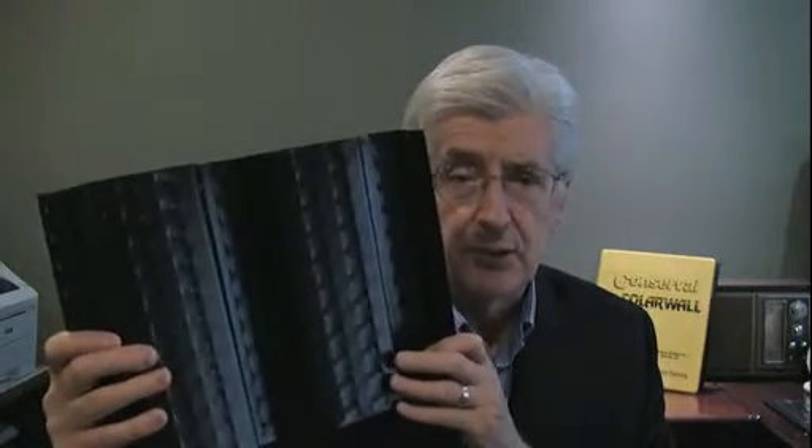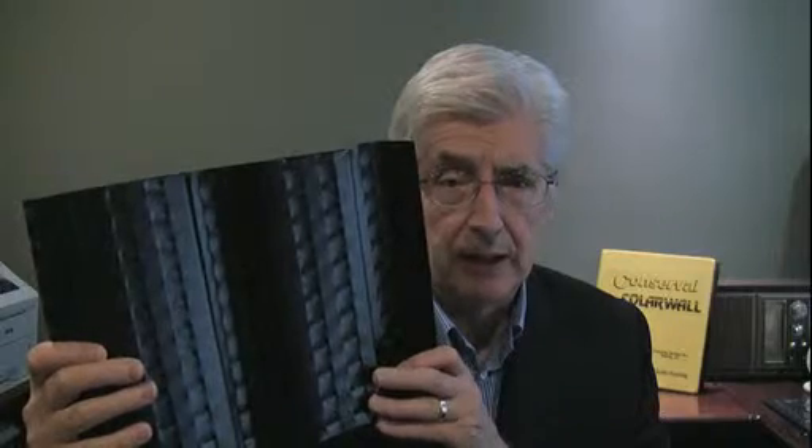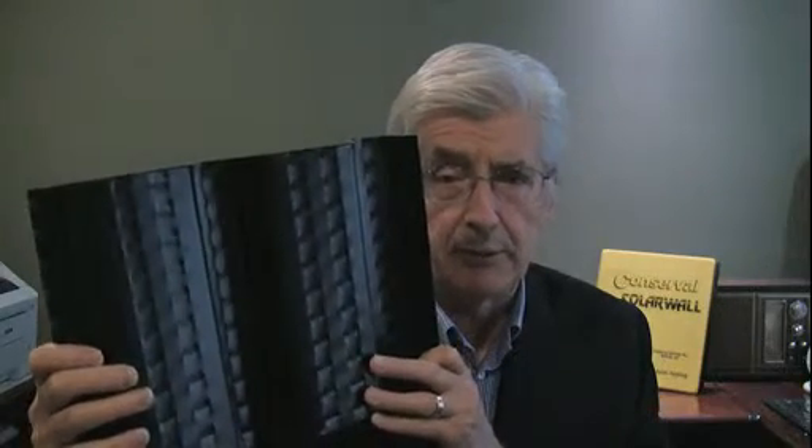Here's a sample of the solar wall panel. This one is black, but it can be any dark color. As the fresh air passes through each opening in the metal surface, it picks up the heat boundary layer and raises the air temperature by as much as 60 degrees Fahrenheit.